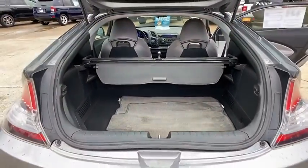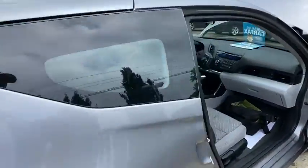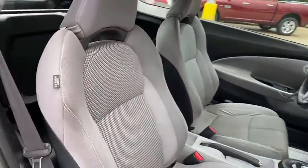Electronic stability control, rear window defroster, trip computer, tachometer, panic alarm, remote keyless entry, brake assist, rear window wiper, driver vanity mirror.